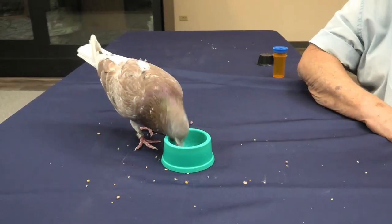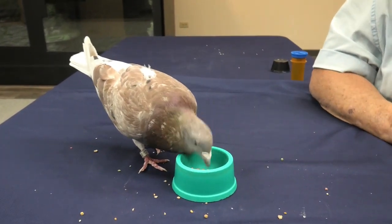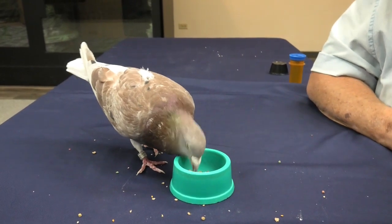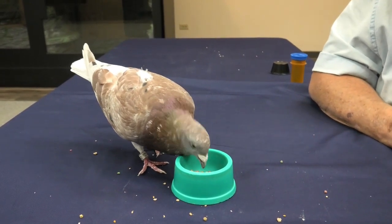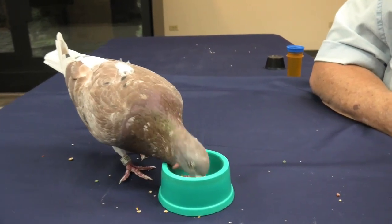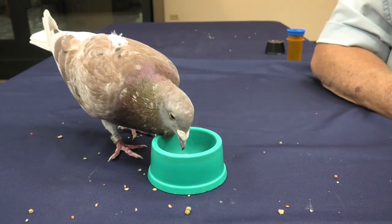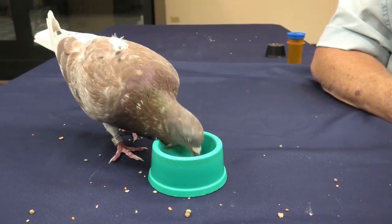He also has a little ring on his ankle. His birthday is on there, and it also has the name of where he came from — what city — and the type of pigeon he is. He is a homing pigeon. That's how he got his name — we just call him Homer.